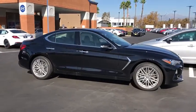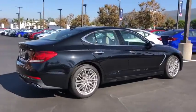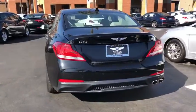Looking for the right vehicle? Check out the 2020 Genesis G70. Impressive engine performance and exquisite handling push the Genesis G70 to the front of the pack.